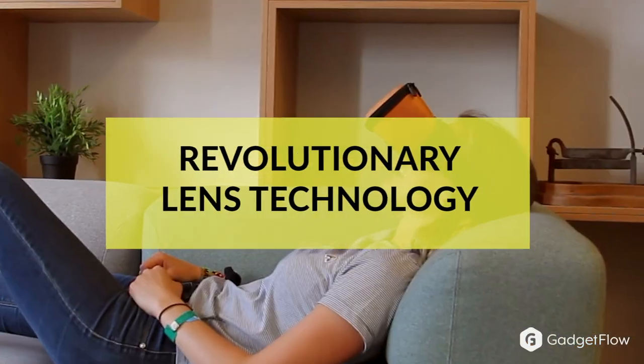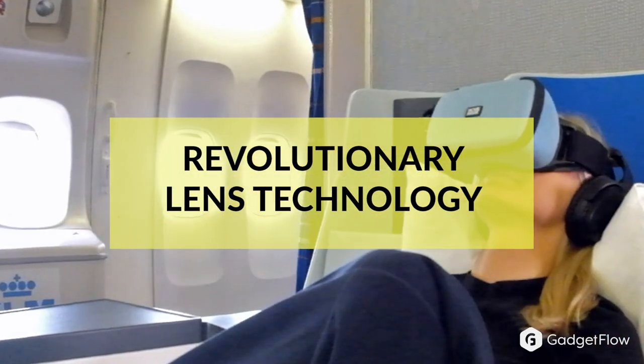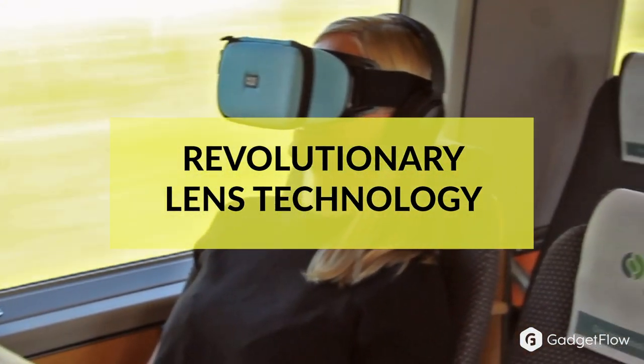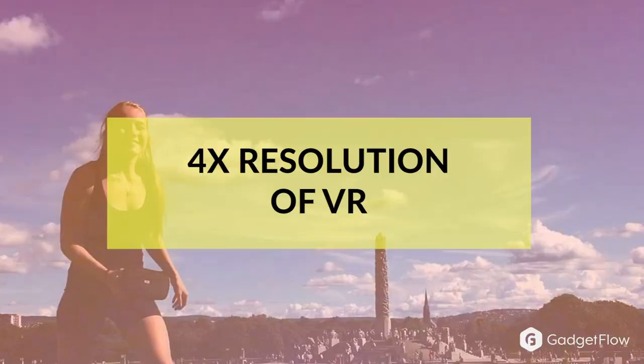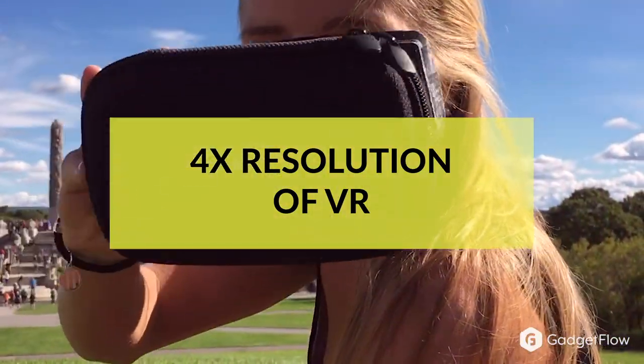Enjoy a cinematic experience anywhere with the MovieMask Portable Cinema Wearable. Featuring revolutionary lens technology, this device gives you a full resolution movie theater experience on the go. MovieMask provides four times the resolution of VR, giving you a crystal clear viewing experience.